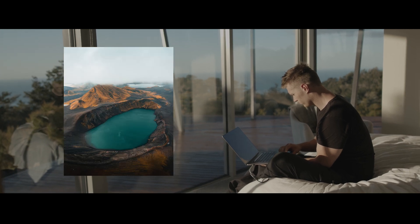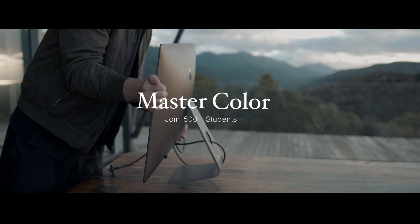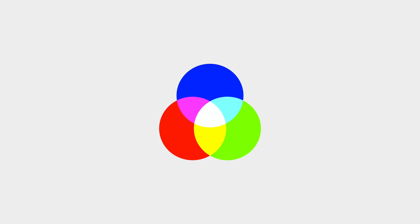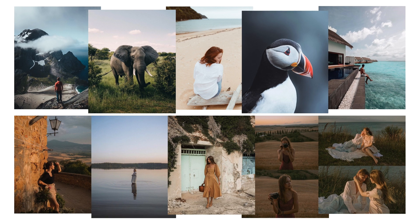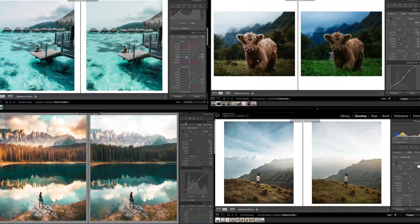Whether you're a beginner or got a good handle of the basics, this course will take you every step of the way to master colour and master editing. So your one stop shop to answer all your frustrations, give you the ability to take command of Lightroom and get the exact style you want.